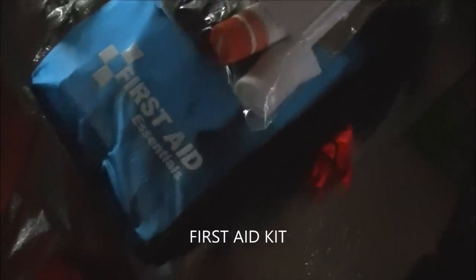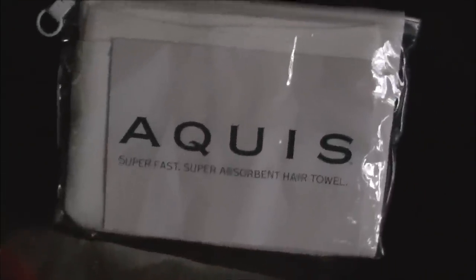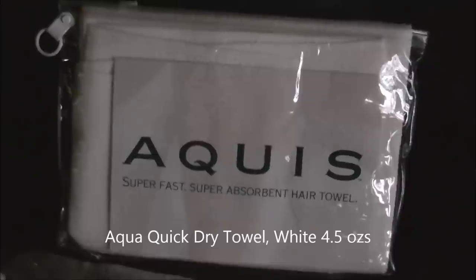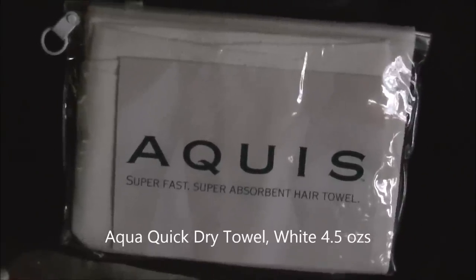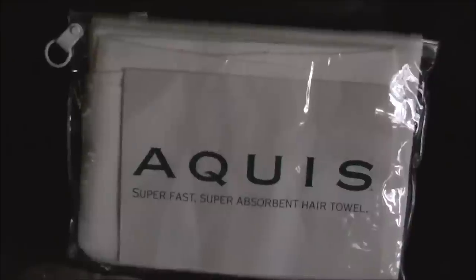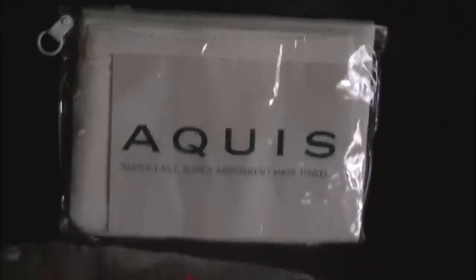The first aid kit is probably a little heavy and has more than what I need — I'll have to sort through that. A few toiletry items I'll also need to go through. An aqua towel for drying off — it's super absorbent and light. I probably won't use the pouch it comes in just to save on weight.